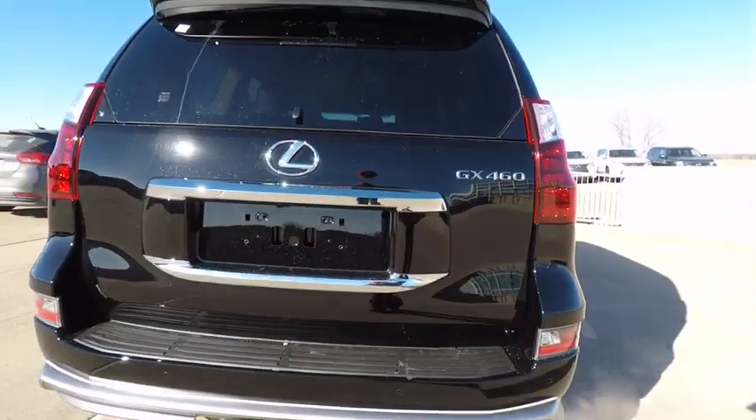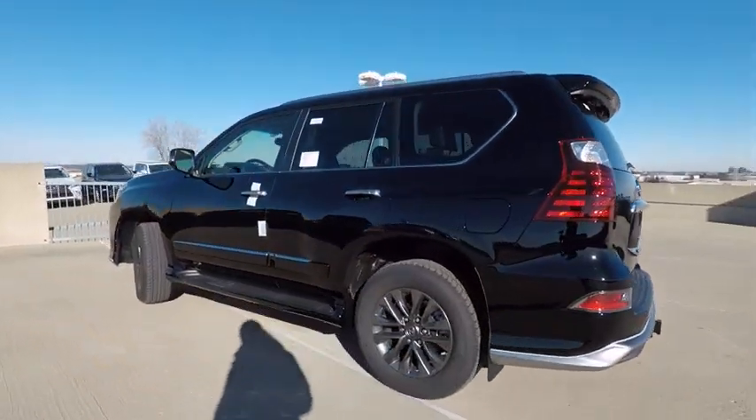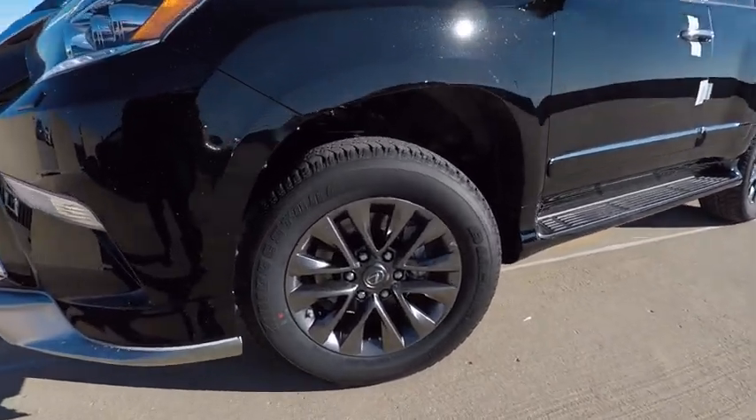Here are some of this vehicle's great options: stability control, traction control, cruise control, child safety locks, trip computer, power brakes, compass, heated steering wheel, clock, brake assist.